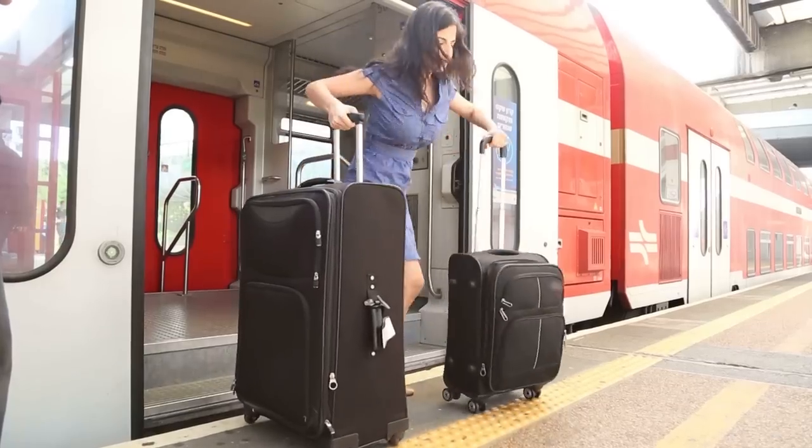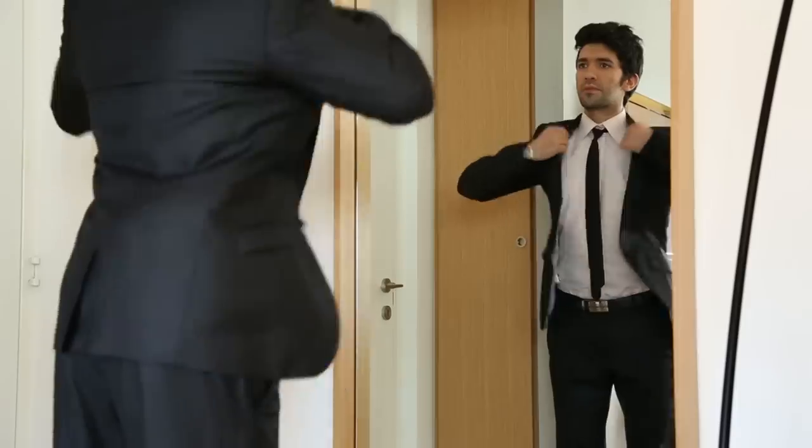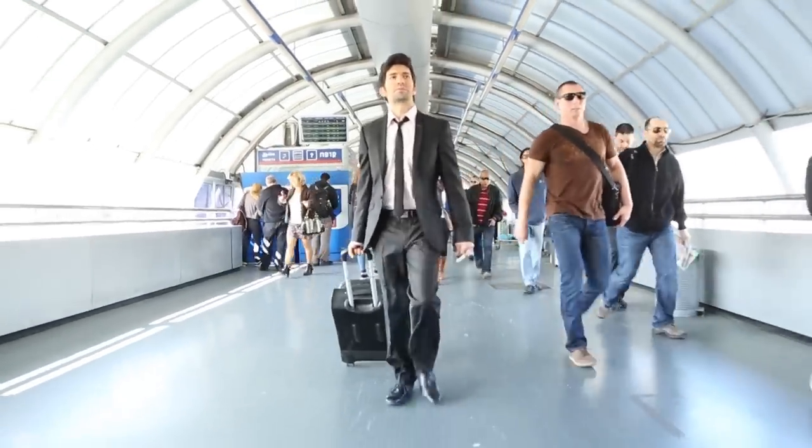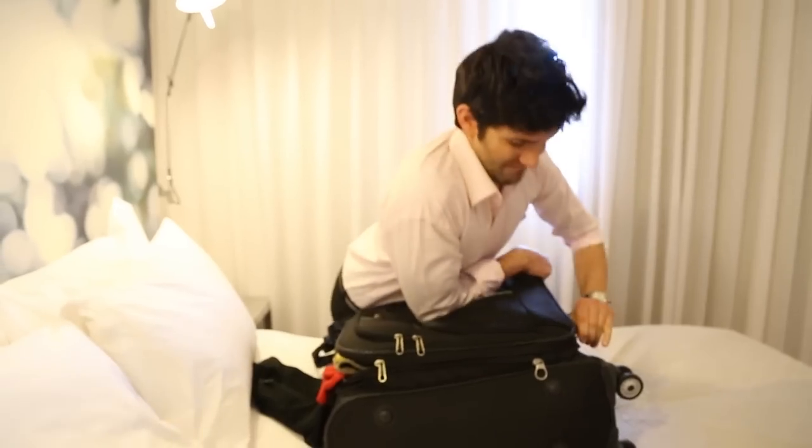In many cases, you end up dragging two. On business trips, when you take your carry-on, everything fits nicely. But when you pack to go home, you suddenly realize there are a few things you didn't take into account.